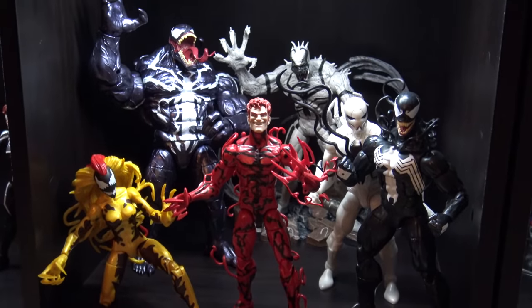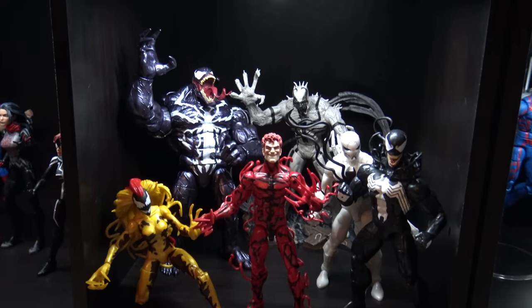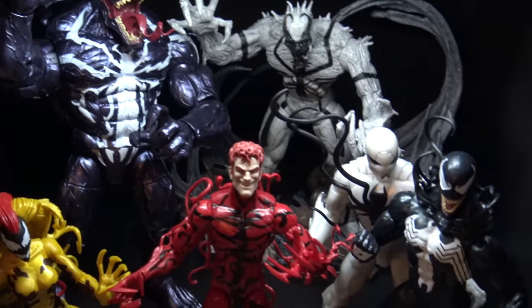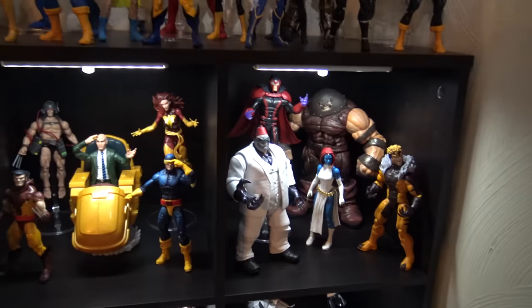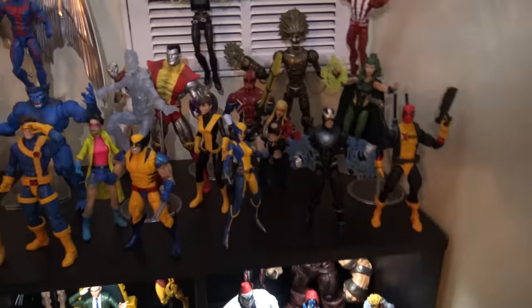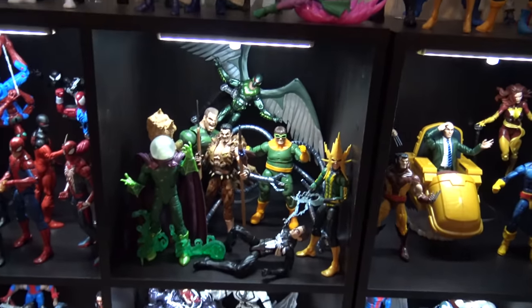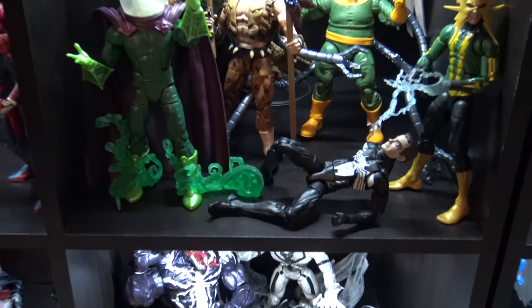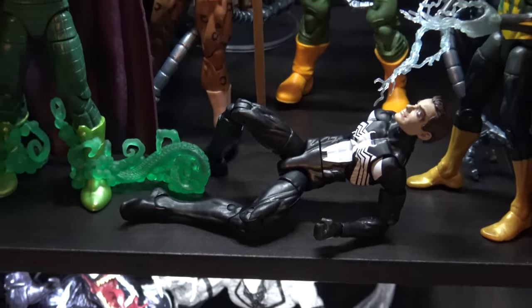Then we move up into my symbiote collection. The one in the back — I think that's Anti-Venom — is a Marvel Select version, as is the Juggernaut figure over there. My Colossus figure here is also a Marvel Select. This is the current version of my Sinister Six, and you've got Peter Parker with a black eye but he's still smirking for some reason.